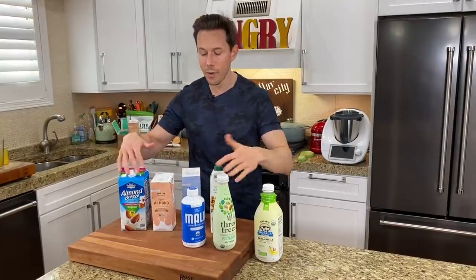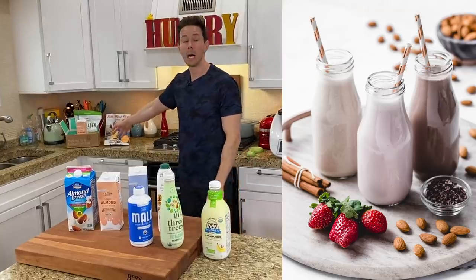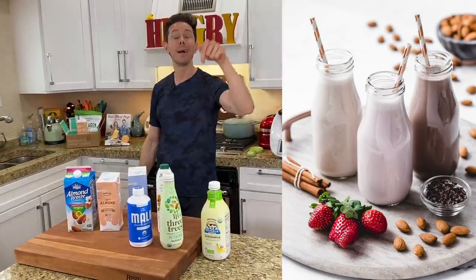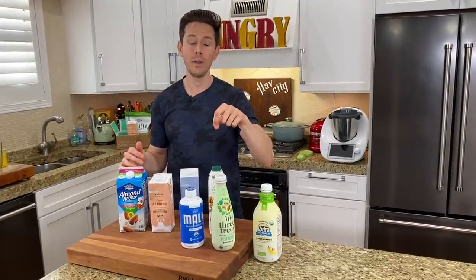You can also make your own almond milk. We have a recipe in our cookbook for that three ways — chocolate, cinnamon, and strawberry. And on our blog, I'll leave the link down below. It's super easy and you can sprout your almonds to remove the anti-nutrients.